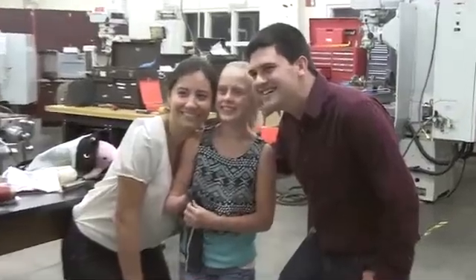We first met Annika a couple months ago and her story really resonated with the team, and the team wanted to be able to help her.